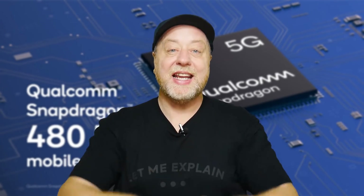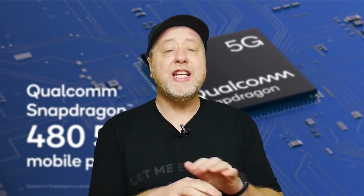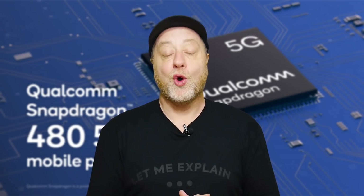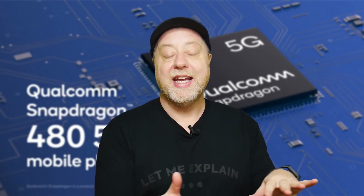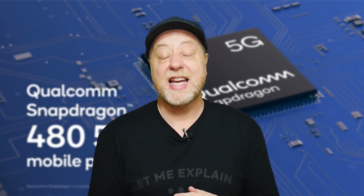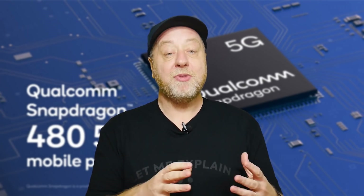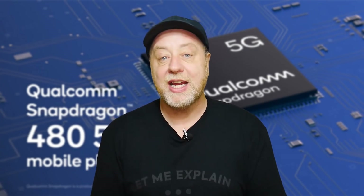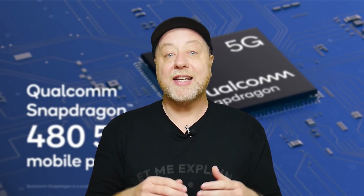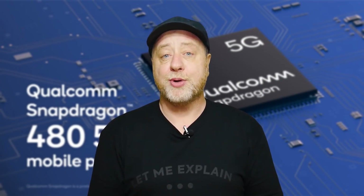Hey there, my name is Gary Sims and this is Gary Explained. So there was a time — and maybe some of you remember it — when 3G was everywhere but 4G was the new thing. Over time, 4G trickled down into just about every device, and it would be pretty hard today to find an Android device without 4G built into it. Of course, the same thing is now happening with 5G. We're now moving from 4G into 5G, and we've had 5G for a couple of years at the flagship end with the Snapdragon 800 series of processors.